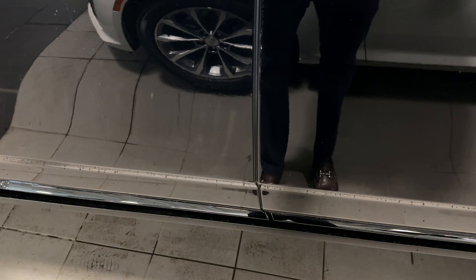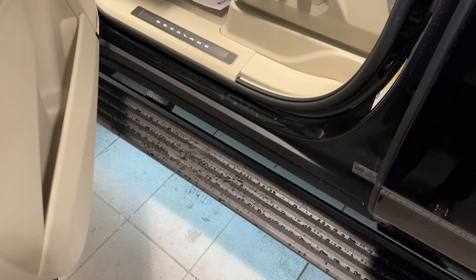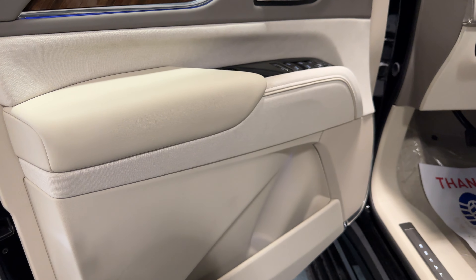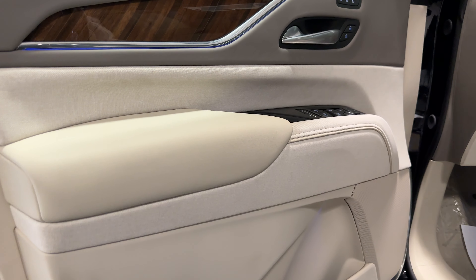The only option on this example that is not on every Sport Platinum is the power running boards. When you open the door, the power running boards extend, and there is a special LED light underneath those to help illuminate the ground at night.